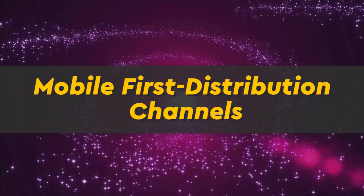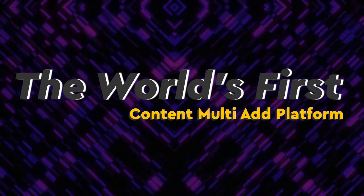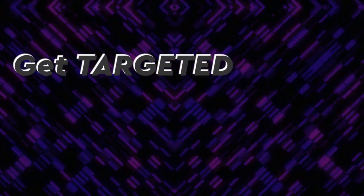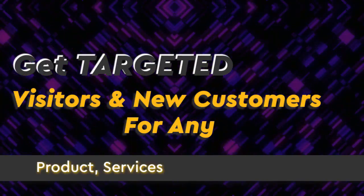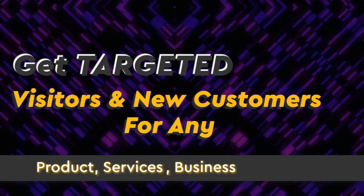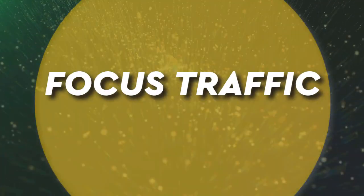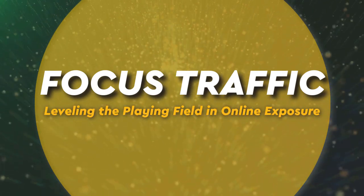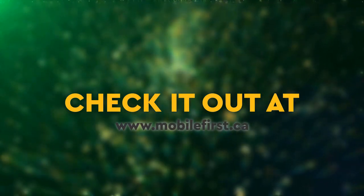Mobile First Distribution Channels — the world's first content multi-ad platform. Get targeted visitors and new customers for any product, service, business, or website. Focused traffic, leveling the playing field in online exposure. Check it out at mobilefirst.ca.